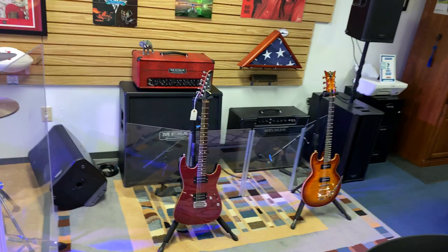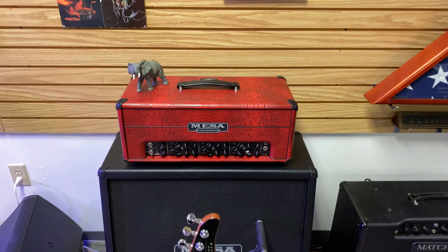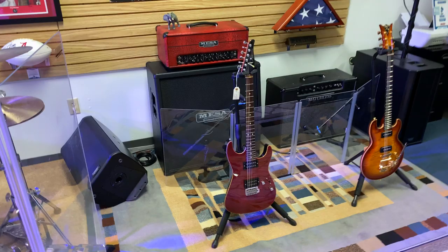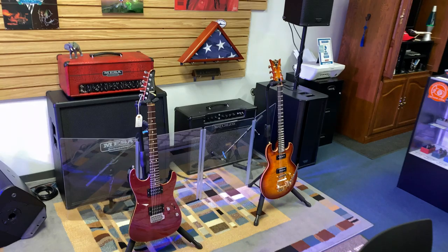Everything in here is mic'd, guys — everything goes through this PA. Over here I've got my own Triple Crown 100. And as a Bama booster, of course it's in red. And of course there's an elephant out there. Roll Tide, by the way. We will be in the football playoff this year in 2019. In fact, I'm sitting on a Mesa 412 Vintage 30. And there's my Matchless.